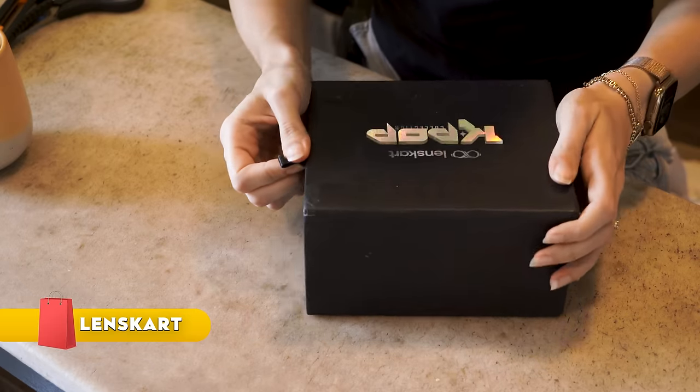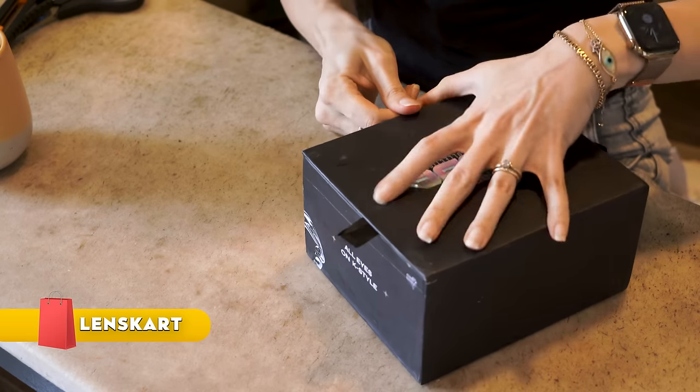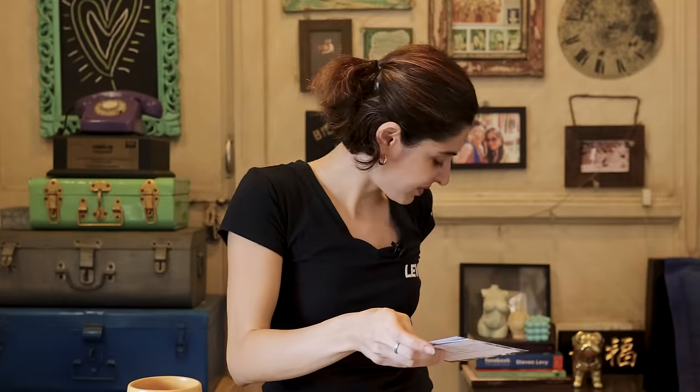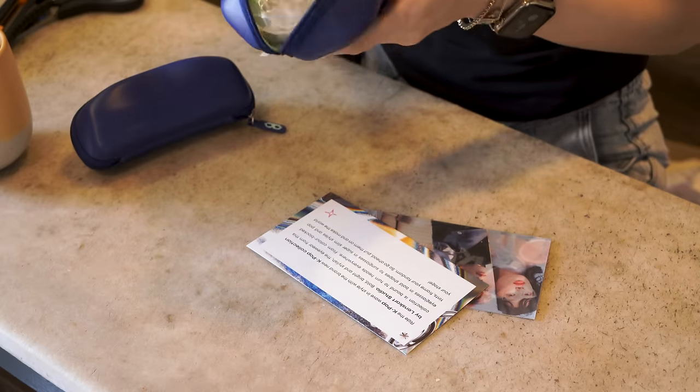What do we have here? It's the Lenskart K-pop collection — oh, there's a light inside the box, that looks interesting! You guys know all things Korean are loved by me, so let's see what we have. Pair number one — what do you think?